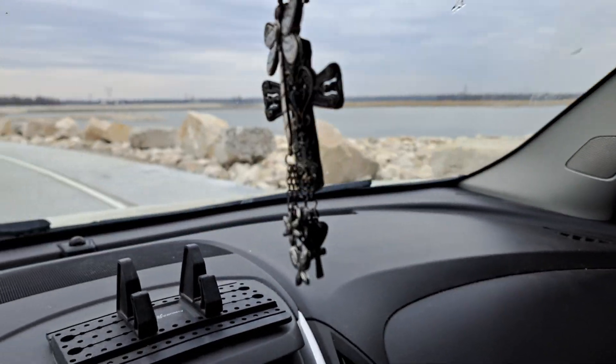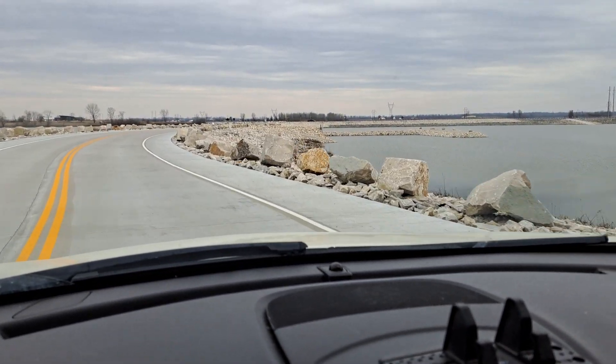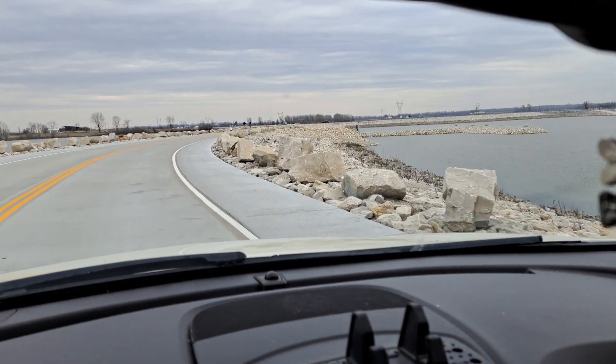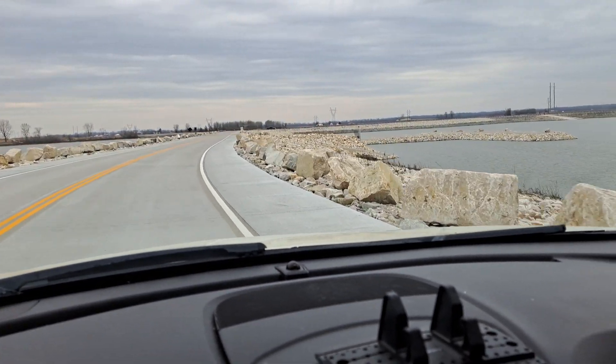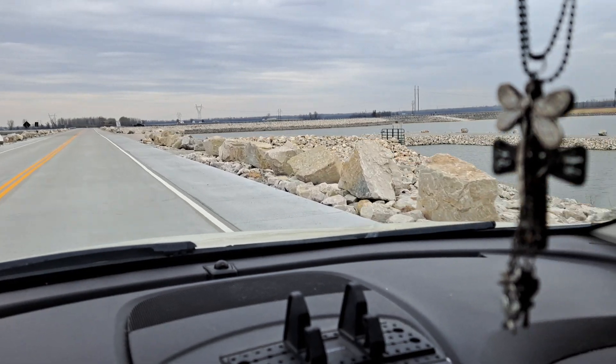Riverlands Migratory Bird Sanctuary. I needed a break today, so I figured I'd drive in here and check it out. Lots and lots of water, that's for sure. Lots of people fishing and stuff.